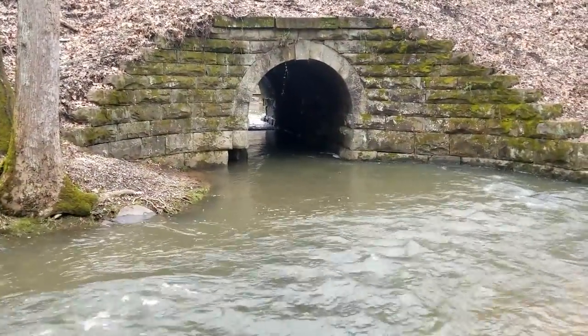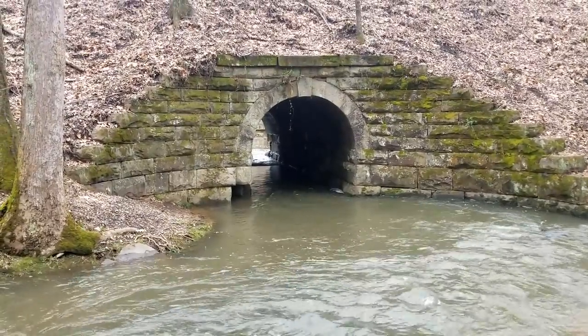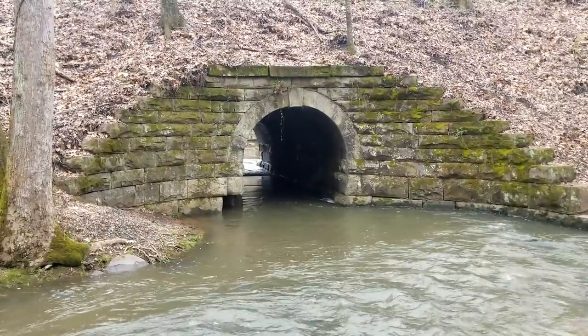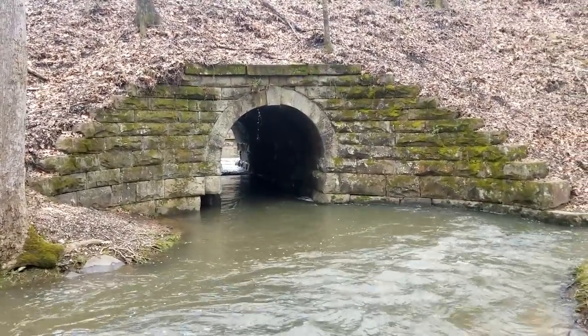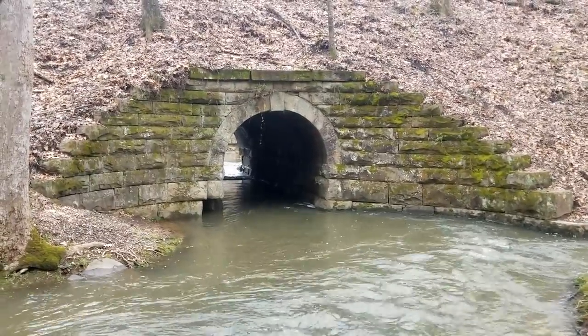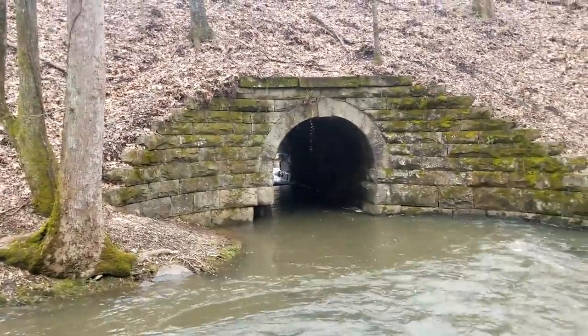All right, guys. We're out doing a little bit of exploring today and I don't know if you can see it. You look right in the shadows, you can see a little bitty snow flurries, and in Alabama that's considered snow. So how about that? It's a little bit cold today, but I don't know if y'all can tell what we're looking at, but I'll go ahead and start telling you about it.